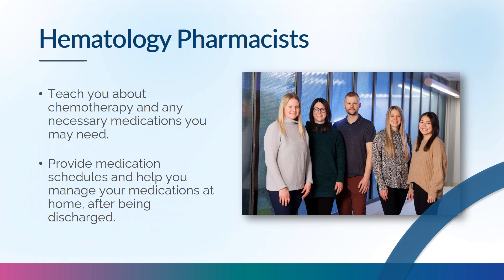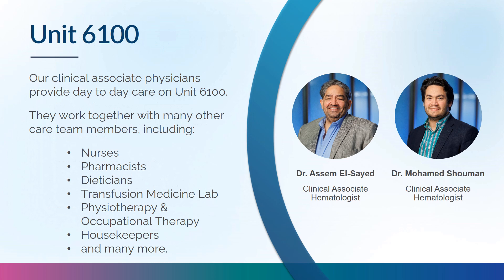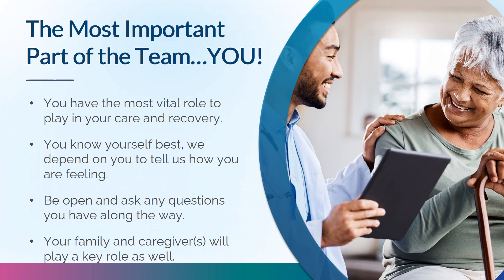Inpatient and outpatient pharmacists teach you about chemotherapy and medications you'll take during your transplant. Upon discharge, they provide a medication schedule and teach you how to manage medications at home, working closely with your doctor. The team on Unit 6100 includes clinical associate physicians, nurses, pharmacists, dieticians, transfusion medicine lab staff, physiotherapists, occupational therapists, and others. You are an integral part of the team — we depend on you to report how you are feeling, and your family or caregiver will also play a vital role.